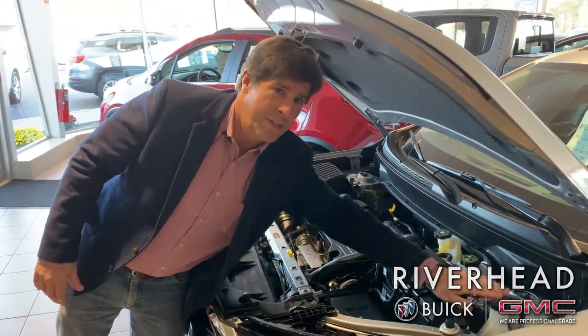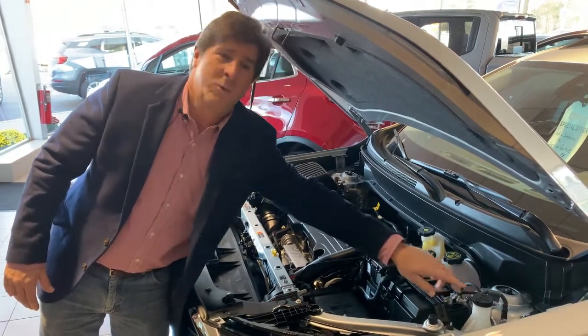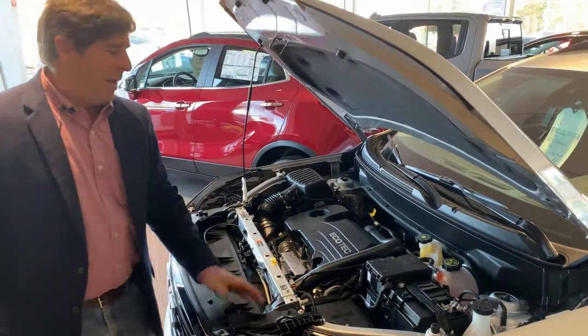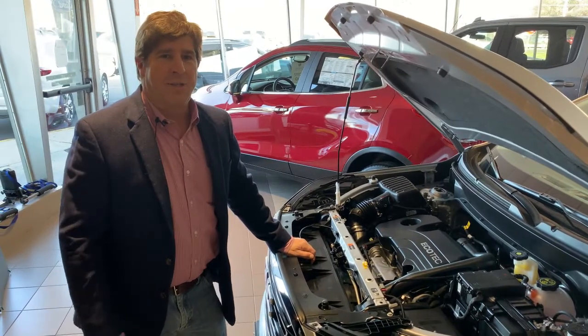The only thing that doesn't have yellow — and it's the most important — is your washer fluid, right here. It has a little picture of a windshield with some squirting on it. You always want to make sure that's full, especially with the blue washer cleaner, so it doesn't freeze up on you in winter. Other than that, bring it down here and let our professionals take care of everything else you need.